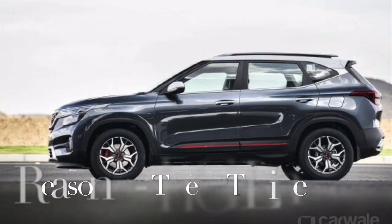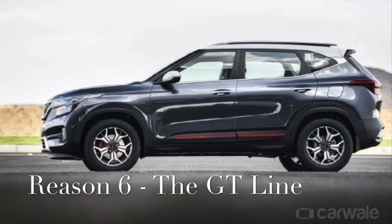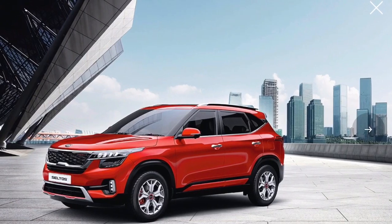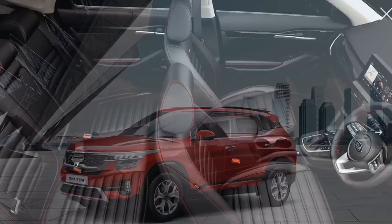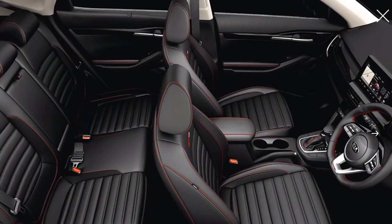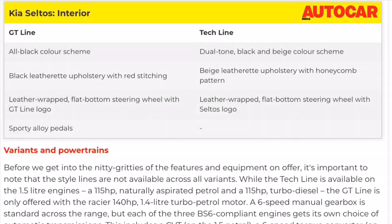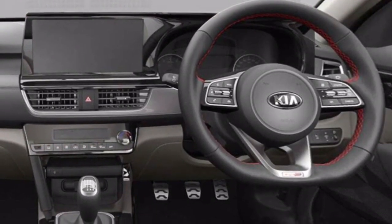On the outside, the GT-Line's sporty pretensions come in the form of red accents on the skid plates and doors, a different set of alloy wheels, and GT-Line badging on the front grille and rear tailgate. On the inside, it gets an all-black color scheme supplemented by contrast stitching on the seats, gear lever, and steering wheel. Sporty alloy pedals further add to the look, and the GT-Line gets a dual-toned cabin with premium upholstery.